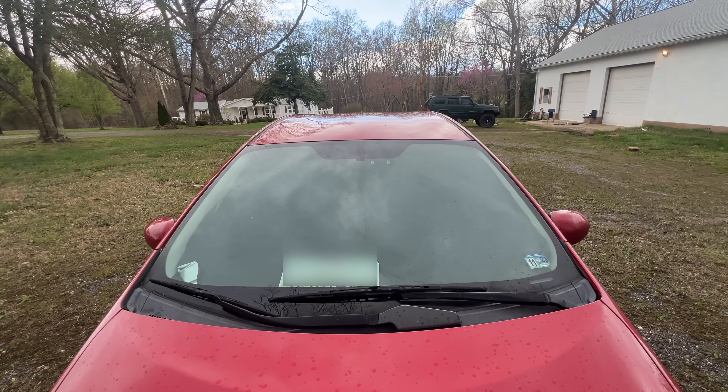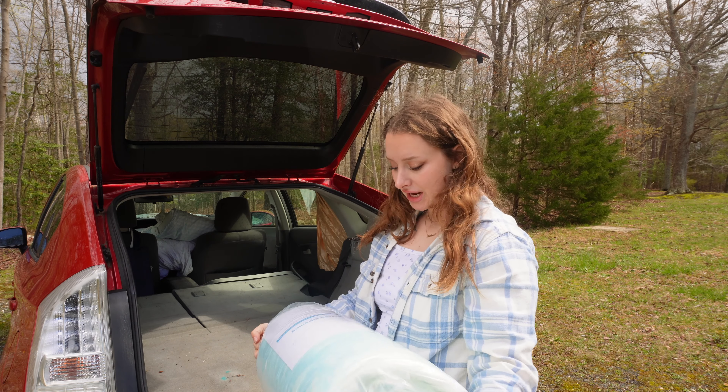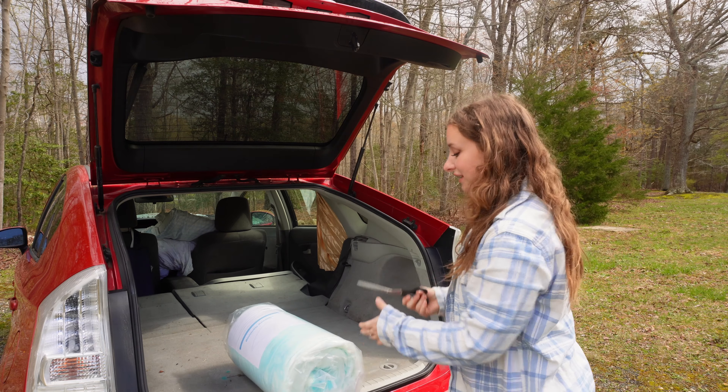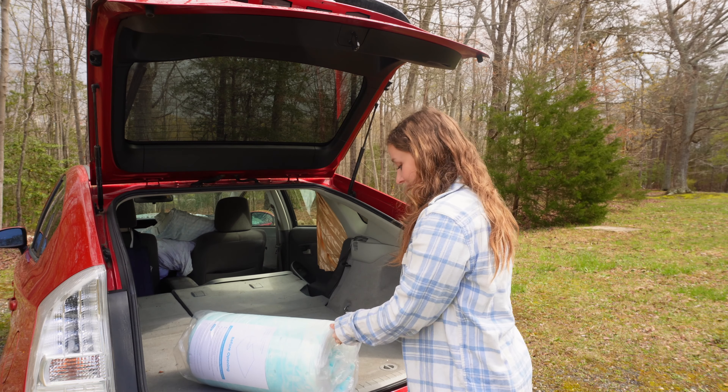For custom front windshield covers you can get them on Amazon. I got the same ones for my Ford Transit van. They make them for pretty much every single type of car, so just type in your car and put 'windshield cover.' I personally look for the black ones because it kind of looks like nobody's in here when it's up — it just looks tinted. Now I've got this mattress topper; it's a gel foam combo. Let's get the bed set up — the exciting part.